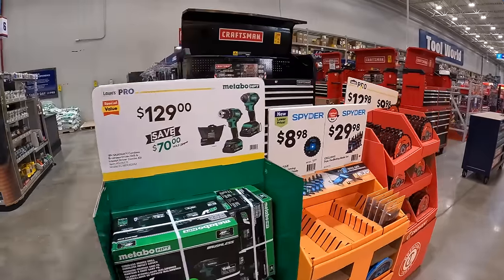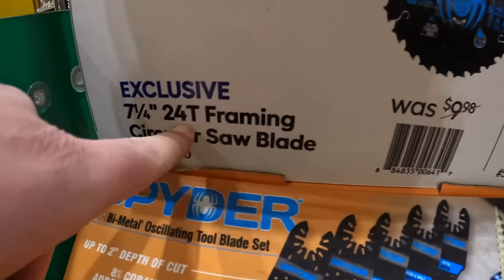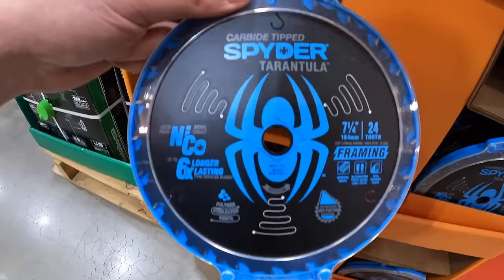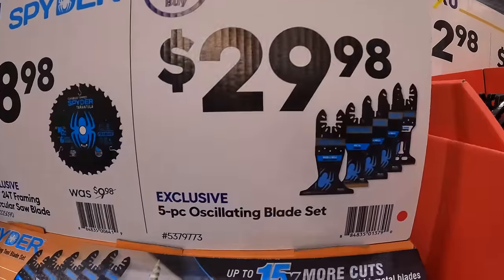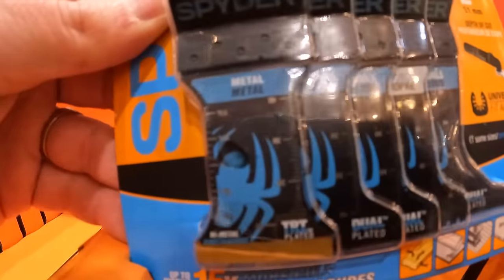Spider has a few things going on: for $8.98 a 7-inch quarter-inch circular saw blade with 24 teeth, and for $29.98 a five-piece oscillating blade set. The display has a measuring display on there which is a nice feature.